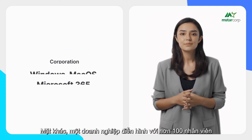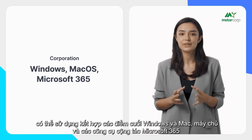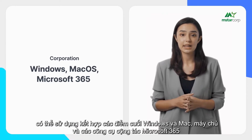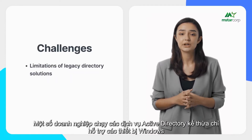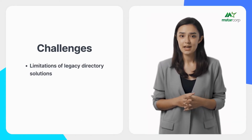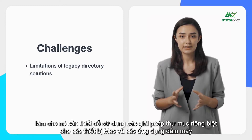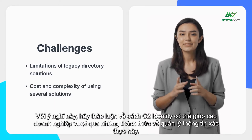A typical business with over 100 employees may use a combination of Windows and Mac endpoints, servers, and Microsoft 365 collaboration tools. Some businesses run legacy Active Directory services that only support Windows devices, making it necessary to use separate directory solutions for Mac devices and cloud applications — a costly and complicated affair.